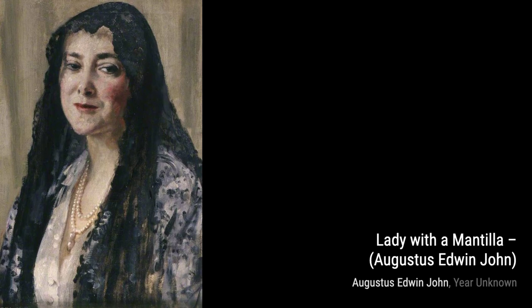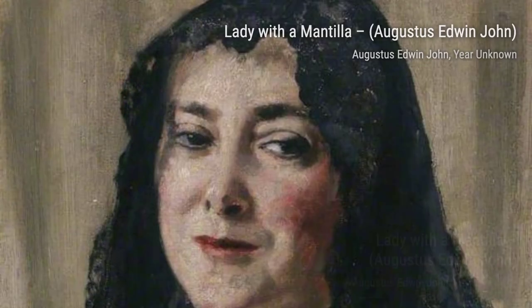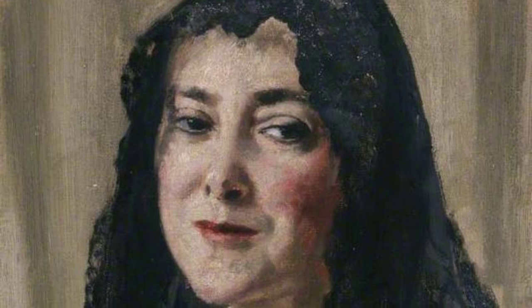First up, we have Aranig Mountain. This painting captures the majestic beauty of the mountain, with its vibrant colors and intricate details.